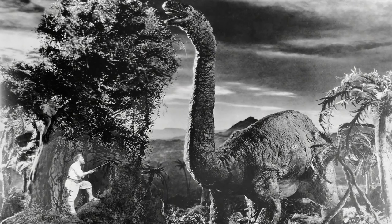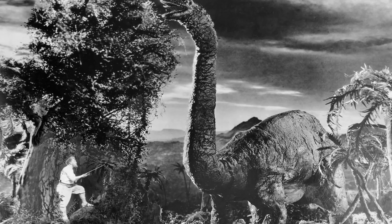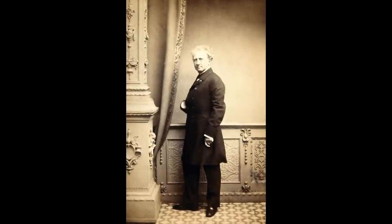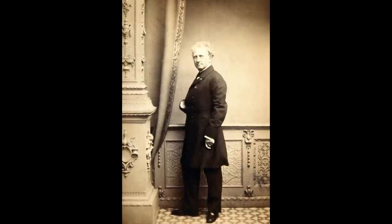Soon, the emerging medium of film would ensure dinosaurs remained a perennial fixture in the public consciousness, in ways unimaginable to Hawkins, Marsh, and Cope. In fact, Hawkins died only a few years before Knight's paintings went on display, and I'm sure as a prolific science promoter, he would have greatly appreciated them.